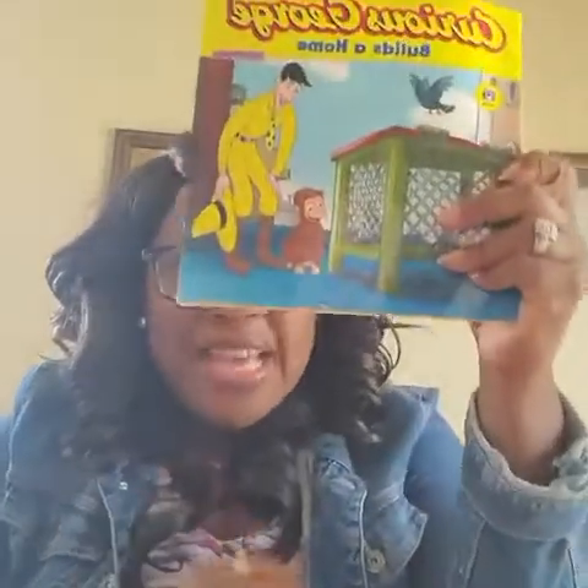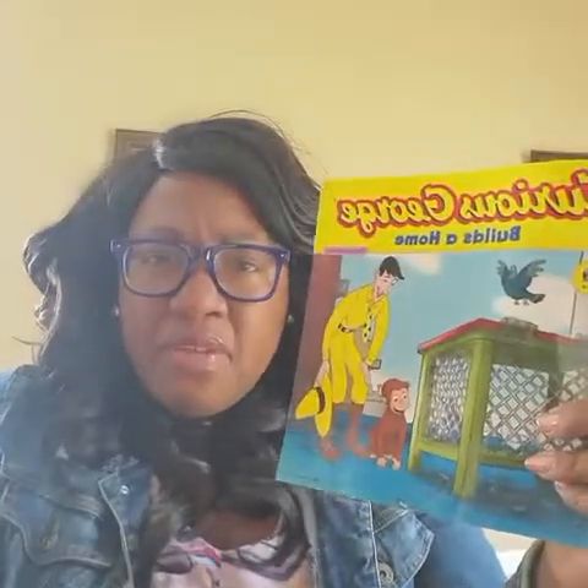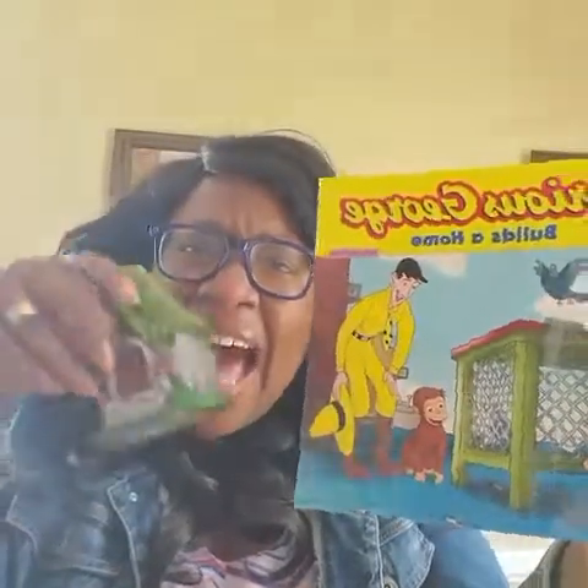I'm going to try it one more time. You remember it's a book and a house. What's missing? I have a book — what else did I have? That's right guys, I had the house. You guys are too smart!